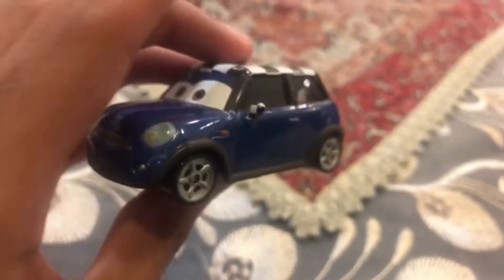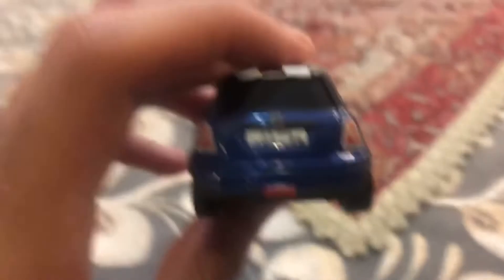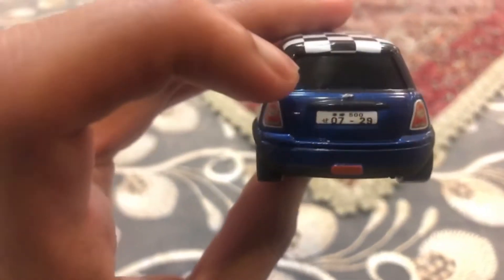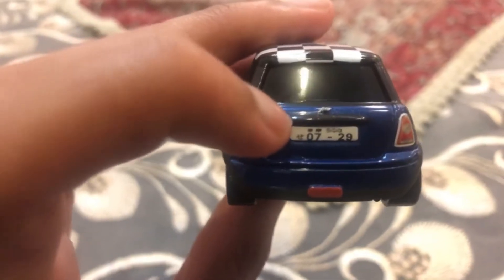She is a type of Mini Cooper from Cars 2, and on her backside it has one of these tickets which is number 7. It also has the Japanese alphabet on her backside.